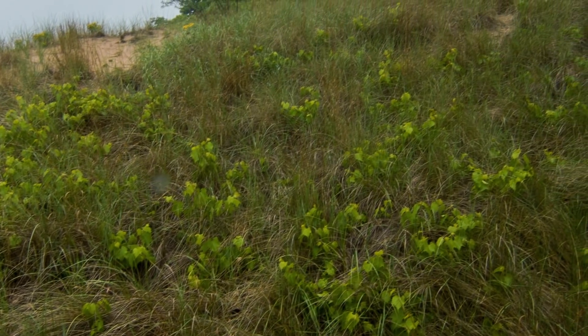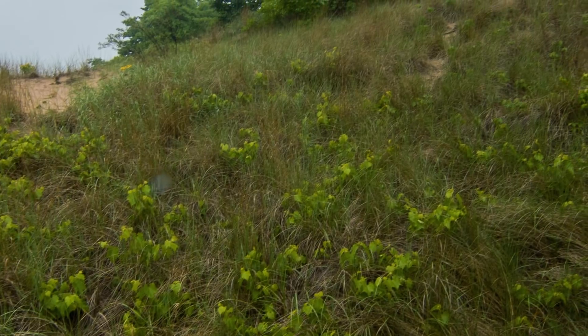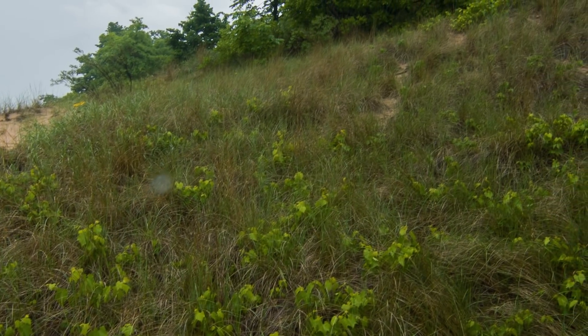Little bluestem gets established after certain earlier successional species set the stage. Its roots grow deep down into the sand, further stabilizing the dune and allowing other plants to also establish. Not only does it cut back erosion, but as it dies back, it starts putting organic material into the soils and changing those sandy, nutrient-poor conditions into conditions in which other plants can establish.